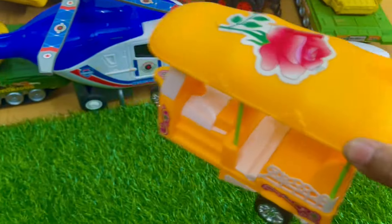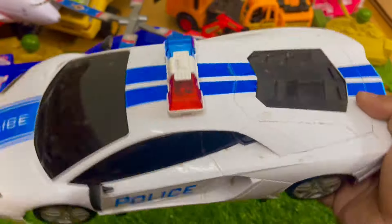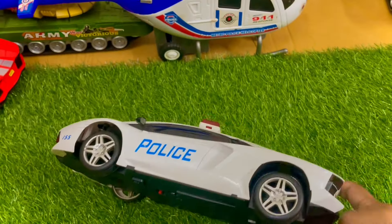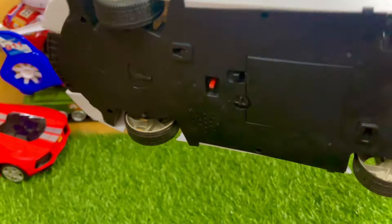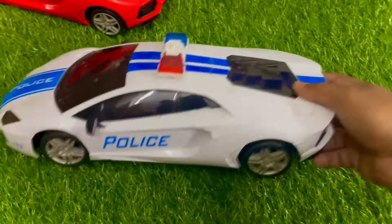It is a police car — a white color police car. It has four tires, black color tires. It's very nice.